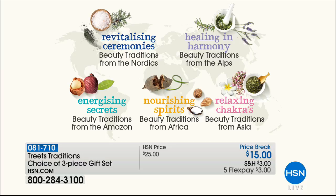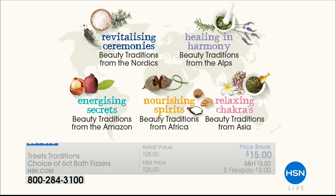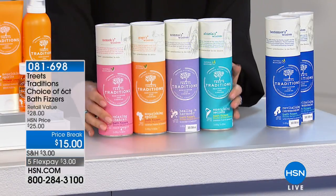Here's how to pick your set: Revitalizing Ceremonies is from Nordic traditions; Healing in Harmony is from the Alps (the purple one); Relaxing Chakras is from Asia, suitable for dry, normal, or oily skin for everybody; Nourishing Spirits is from Africa; and Energizing Secrets is the Amazon set. The name really says it all.